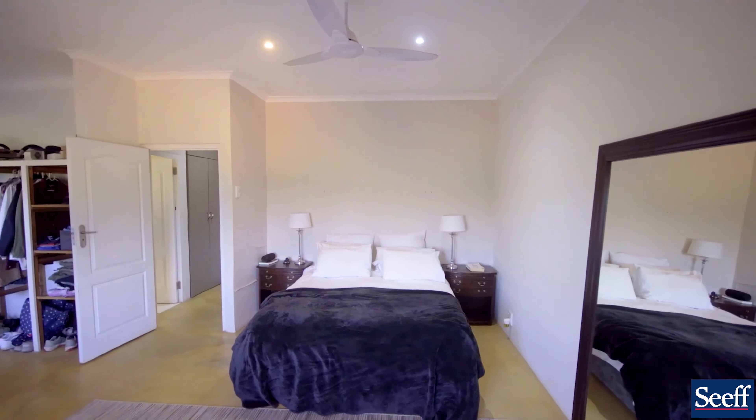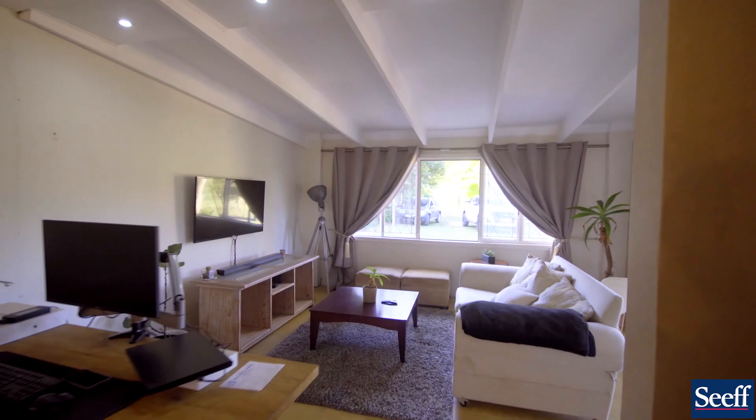We've arrived at the third house on the property, come and have a look. Two beds, two baths, a rental income of 8,000 rand a month — ideal for your in-laws or alternatively for guests.